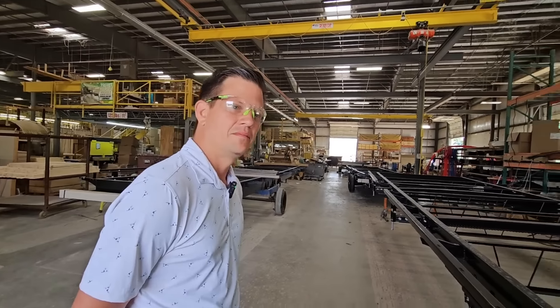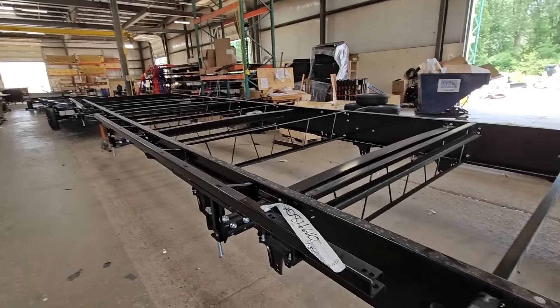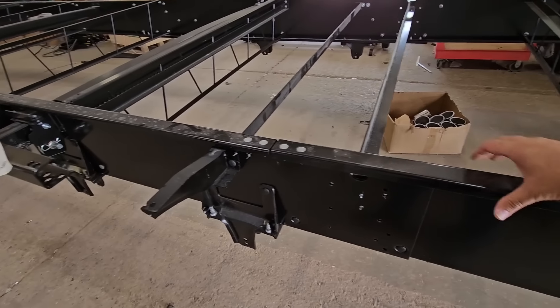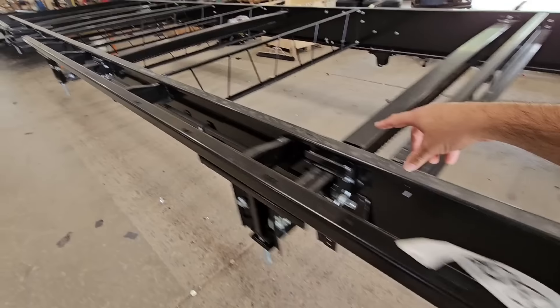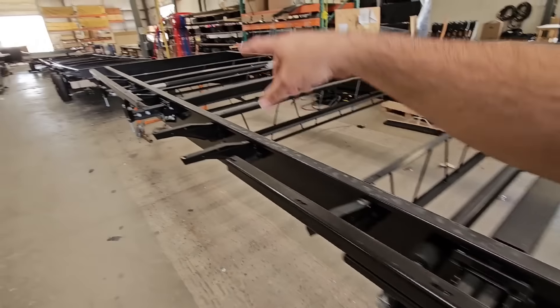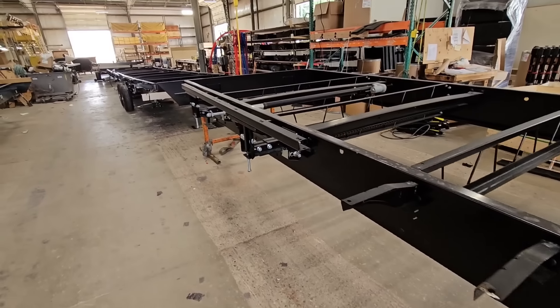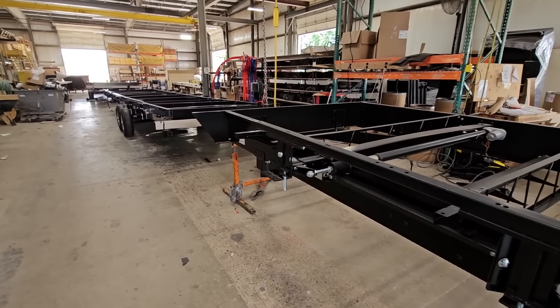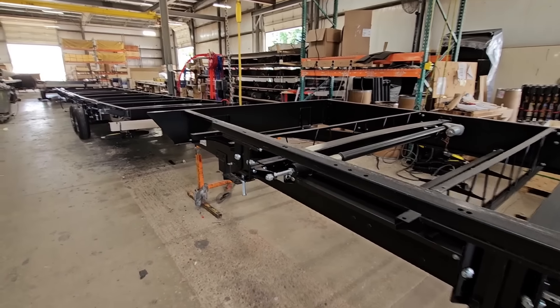One thing that's interesting about this frame is the modularity. This section is bolted to that section, which is bolted to another section, and it continues all the way to the end. This gives them the capability of really customizing the frame however they want. I would consider this to be an engineered frame.